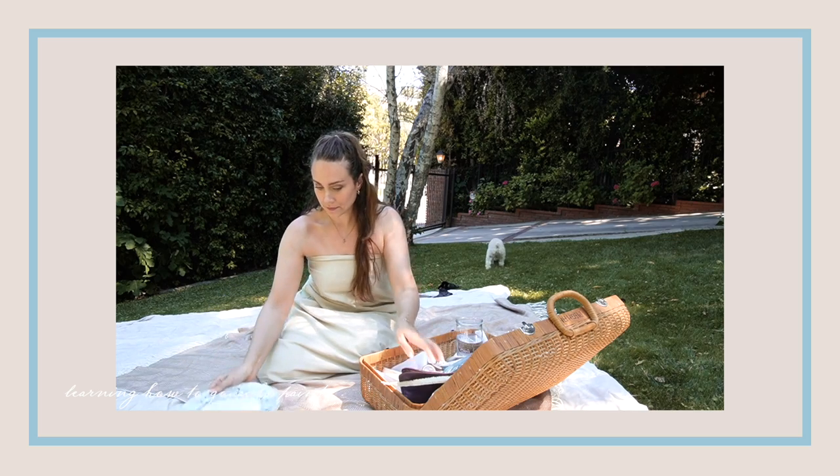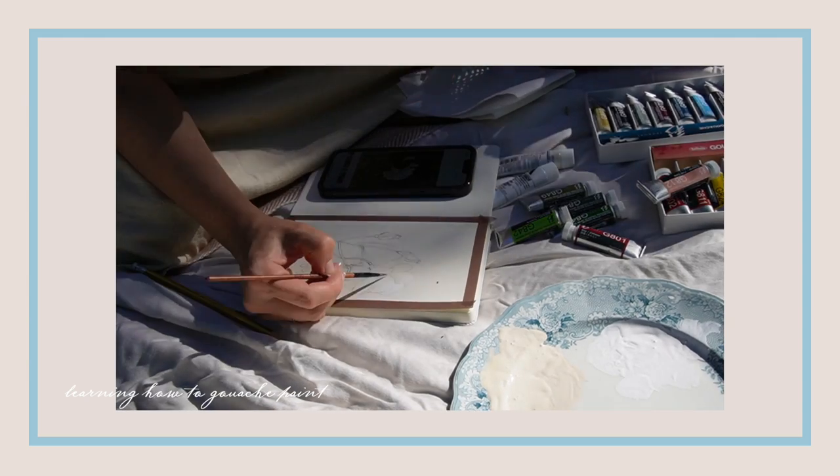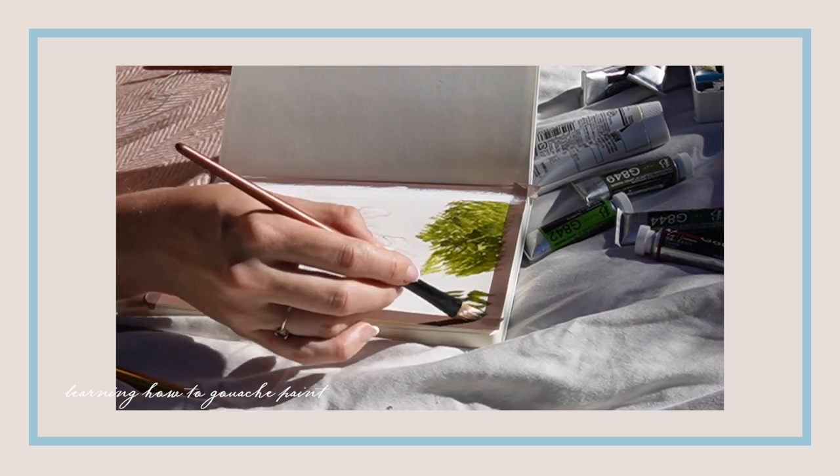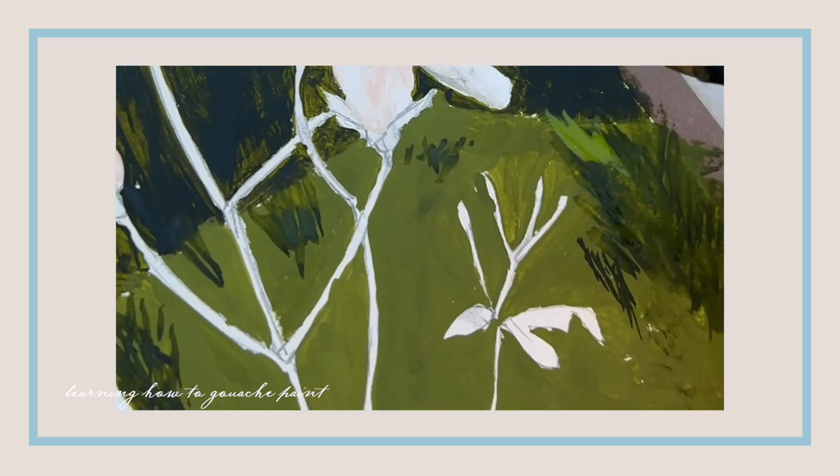Hello guys, welcome back to the vlog! I've been up for a while getting my vlog live today — it was a good one, go watch it. I started painting in my garden art painting book journal. I've been experimenting with gouache paint, which I've never used before. I'm doing it just for me, just for journals, as a way to wind down. My mind's always going — that's why I do so many projects.